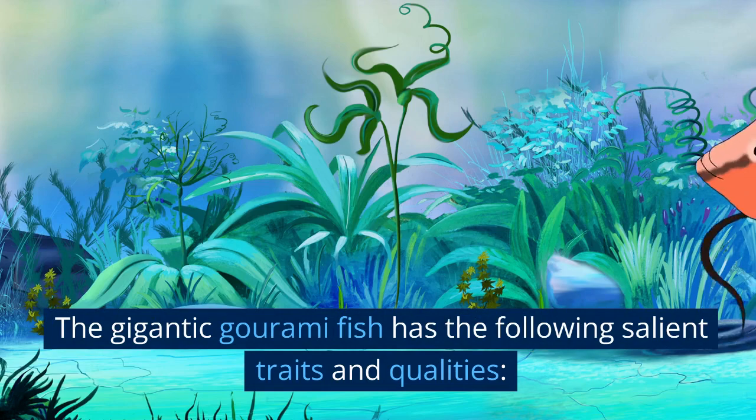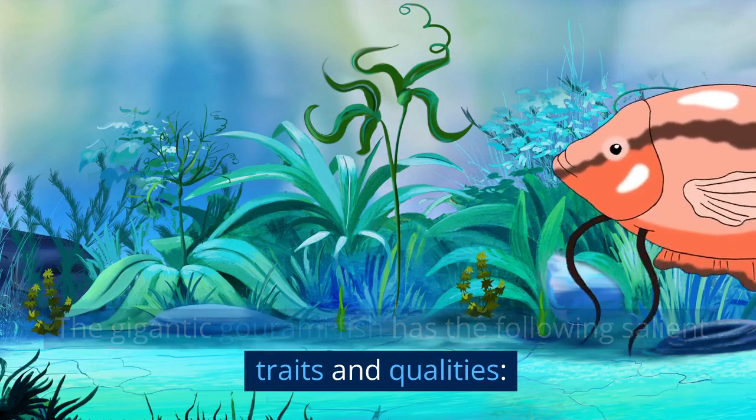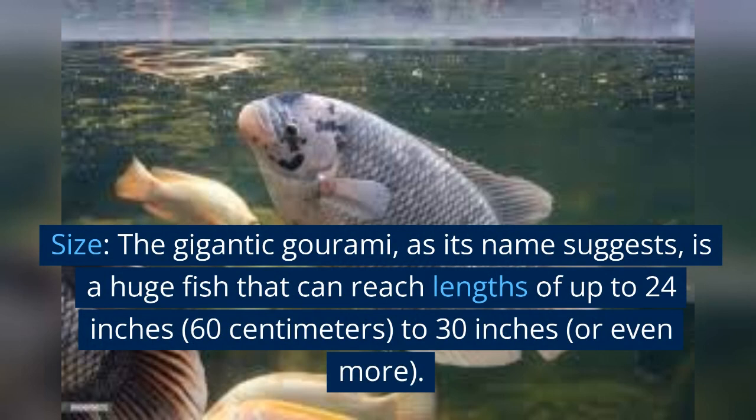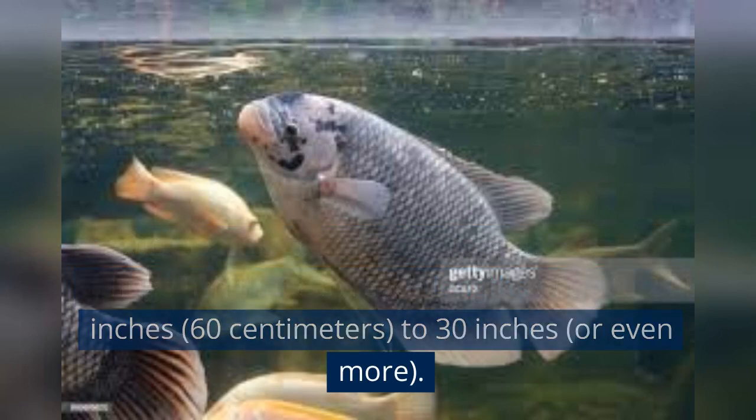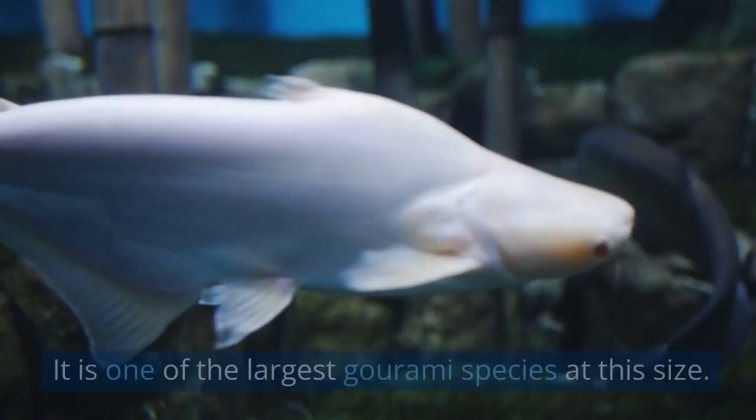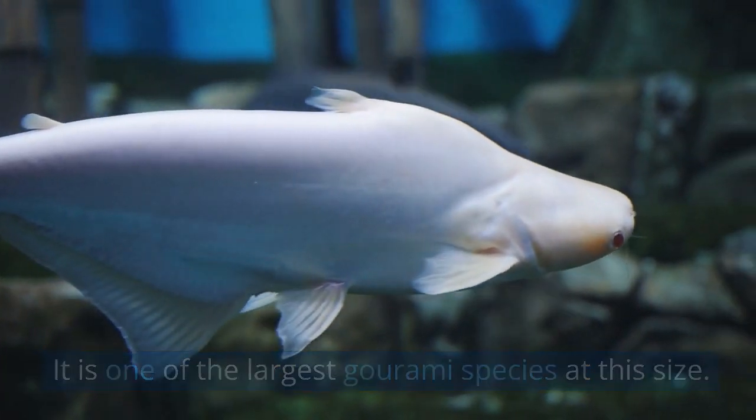The giant Gourami fish has the following salient traits and qualities. Size: the giant Gourami, as its name suggests, is a huge fish that can reach lengths of up to 24 inches (60 centimeters) to 30 inches or even more. It is one of the largest Gourami species at this size.